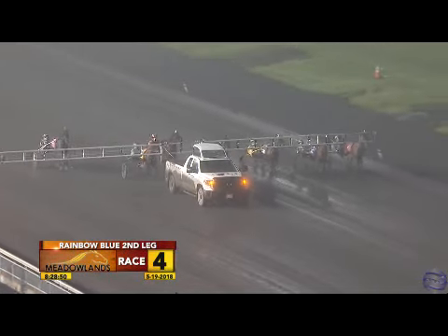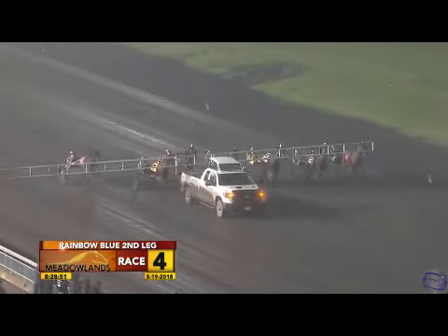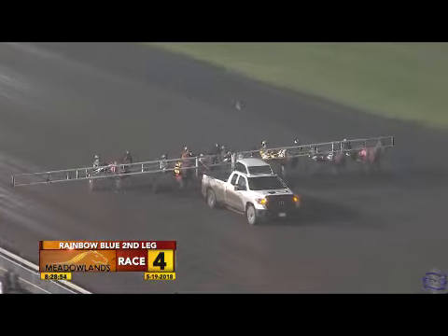Second division, second leg of the Rainbow Blue Series. Three-year-old Philly Pacers, race four on gate. Here they come.